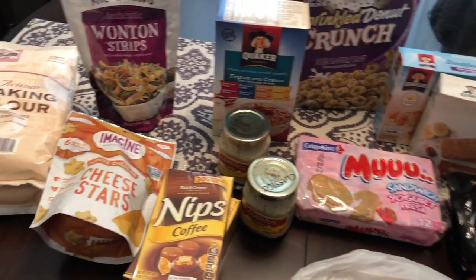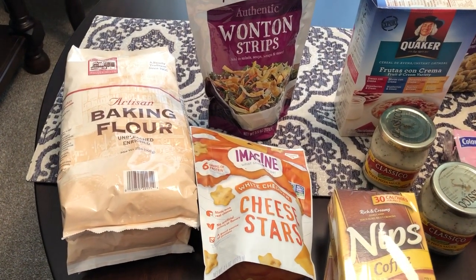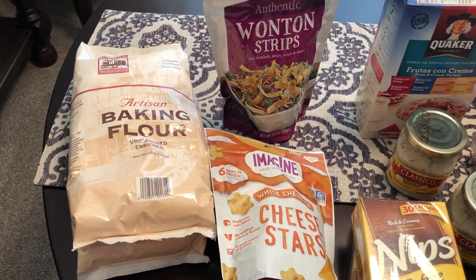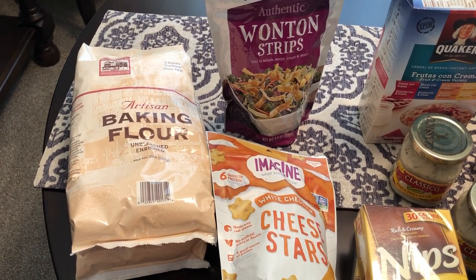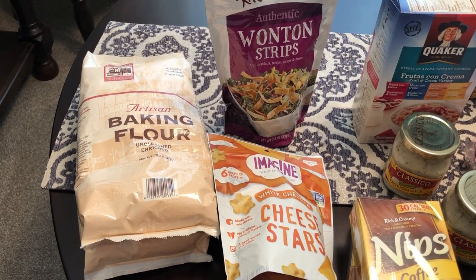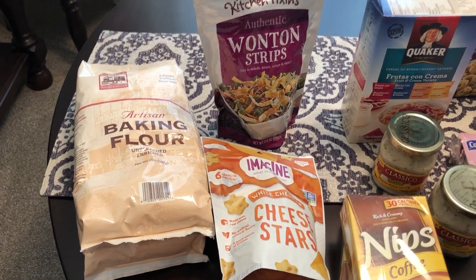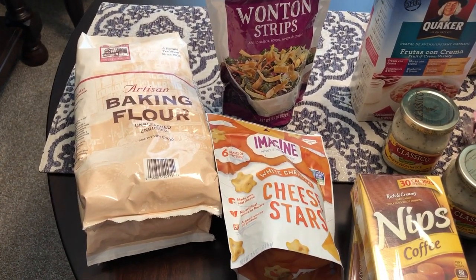For those of you that have been watching our channel for a while, you know that I often buy stuff for my mom too. She likes the 99 cent store but she doesn't live around one, so whenever I go I call her from the store and ask her what she wants. So some of this stuff will be for her and some of it will be stuff I bought for us.